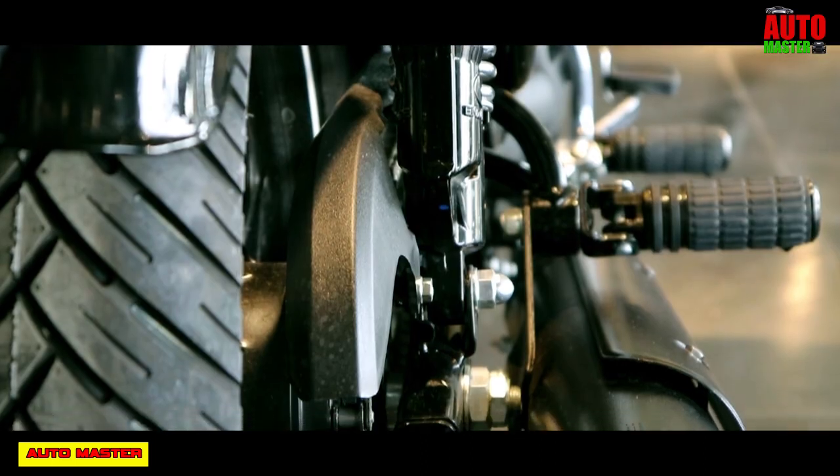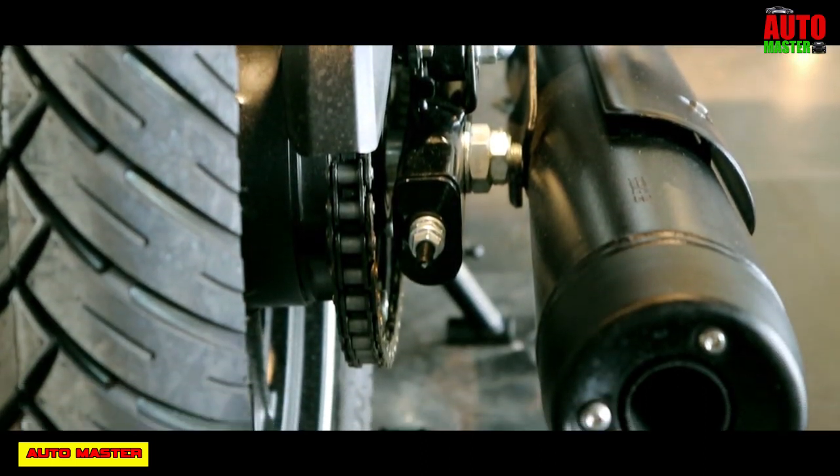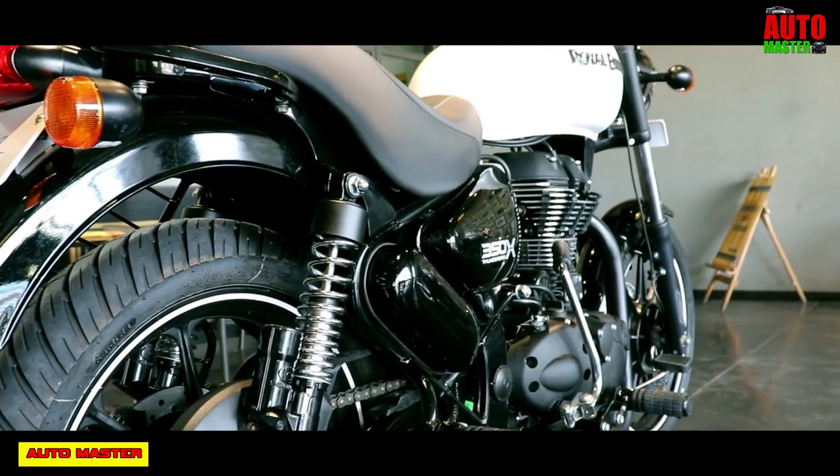The clutch type is a wet multi-plate clutch. Overall, this Royal Enfield Thunderbird 350X has a highly powerful and high torque engine.